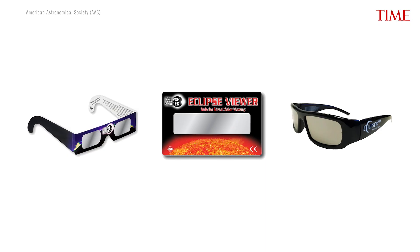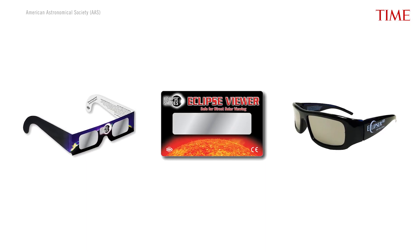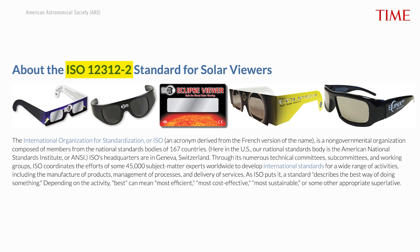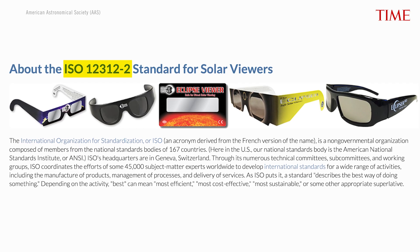We recommend that people equip themselves with eclipse viewers. They come in the form of cardboard framed eyeglasses, or plastic framed eyeglasses, also little cardboard handheld viewers, sometimes thick cardboard, and they have special filters in them that are supposed to meet a certain international standard called ISO 12312-2.